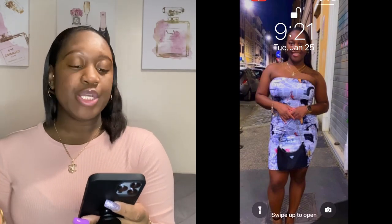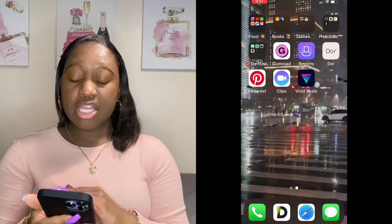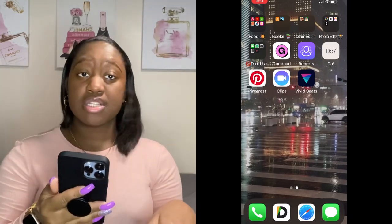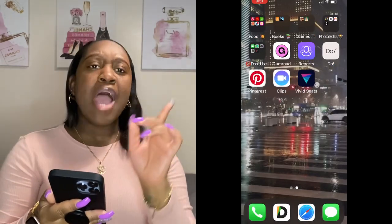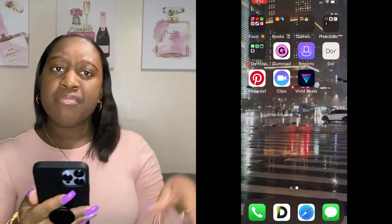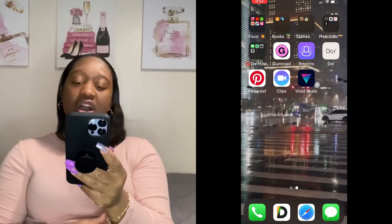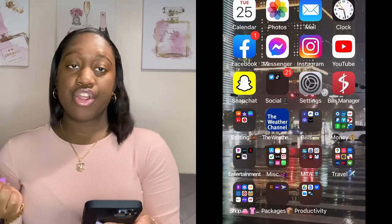When you unlock the phone, my background is a city picture where it's raining. I got this picture from Pinterest. I wish I had taken a picture like that myself — one day when it's raining in New York City, I should take a nice rainy picture in Times Square. That would be fire. But yeah, I got this picture from Pinterest.